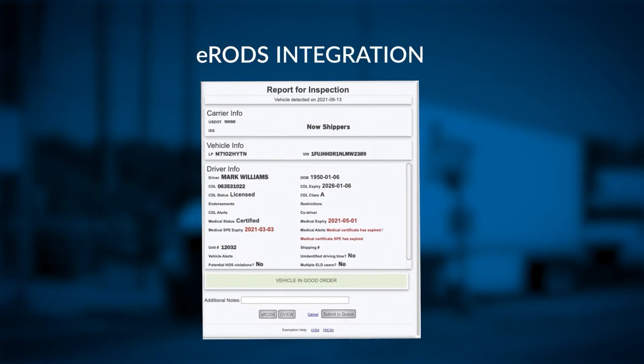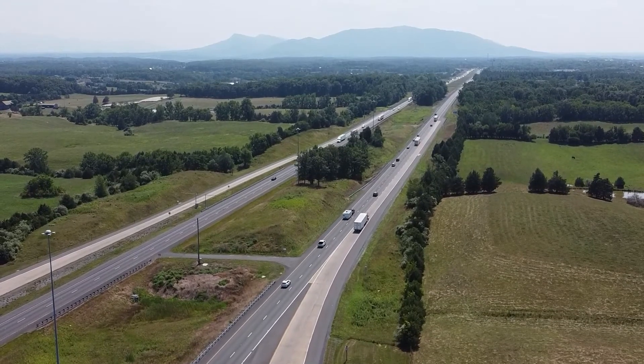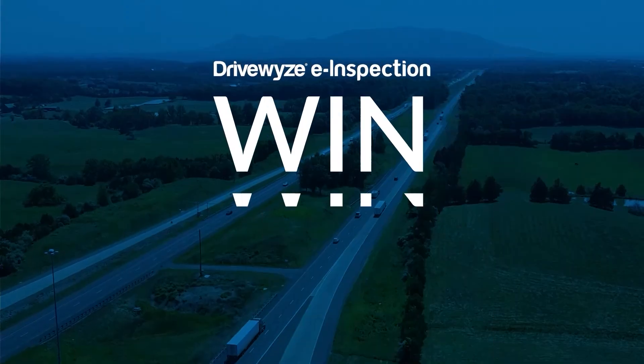And workflow improvements connect e-logs and e-inspection into a single interface. These advancements reduce inspection times and create more opportunities for clean inspections for the carrier. It's a win-win.